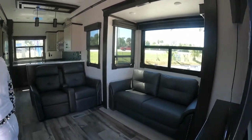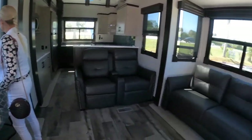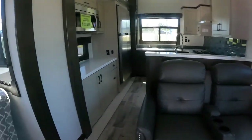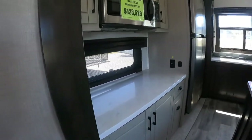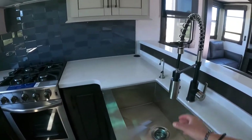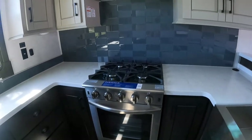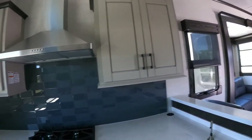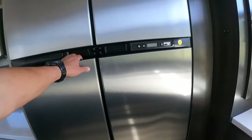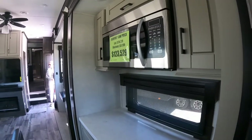As you walk into the Keystone Redwood 4001LK, you have the main living area with a dinette to the left and plenty of seating to the right. In the kitchen there's a nice big sink with a water faucet, a four-burner range with an oven, a hood, plenty of storage on top, a nice big fridge, and a microwave.